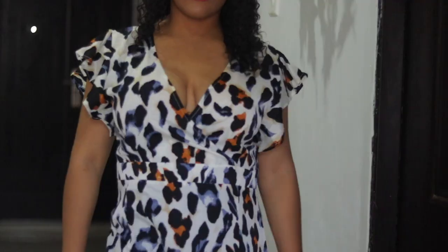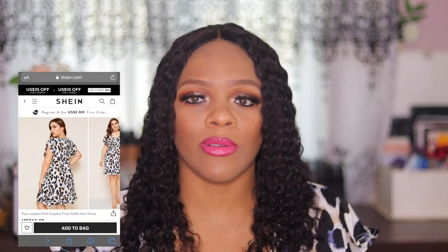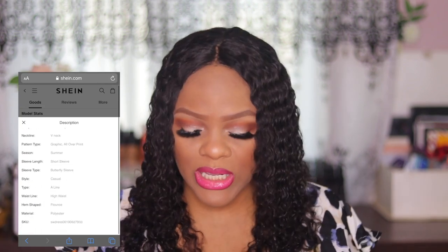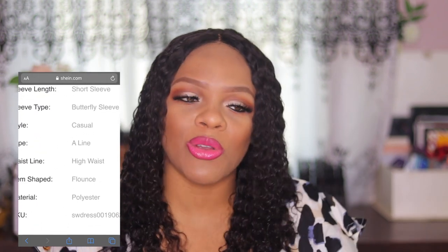As always, the first outfit I'm showing today from SHEIN is this one I'm wearing right now. It's a leopard print — or tiger print, I'm not even sure which — but it's a very simple casual dress. The one thing I love about this dress is how light and airy it is. It's even lighter than regular chiffon. I should study the materials more carefully, but just know it's a very light fabric. Links to all the outfits will be in my description box.